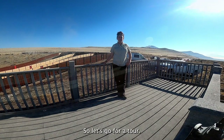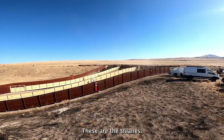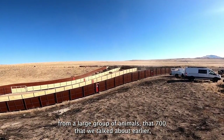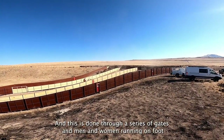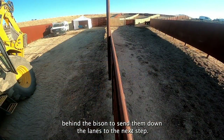So let's go for a tour. This is the top side of our working operation — these are the tri lanes. Crews are using these steel lanes to separate the bison from a large group of 700 into smaller and smaller, more workable group sizes. This is done through a series of gates and men and women running on foot behind the bison to send them down the lanes to the next step.